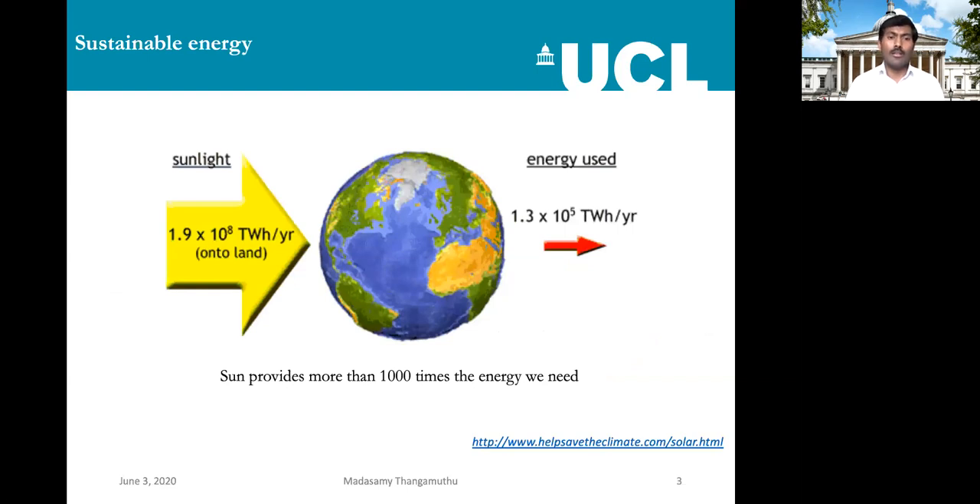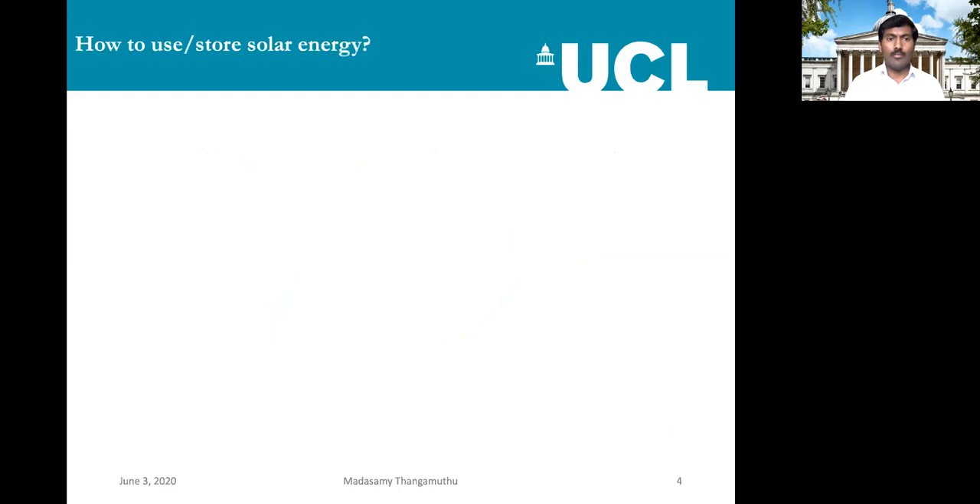Where can we get that much energy? As we all know, from the sun we receive every year about a thousand times more energy than what we actually consume. So how can we use this solar energy effectively, or how can we store it and use it in coming years or in the future?